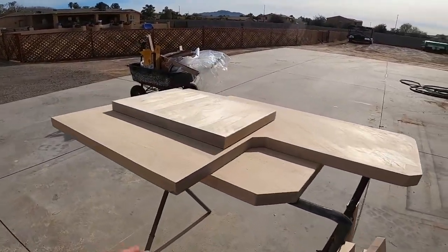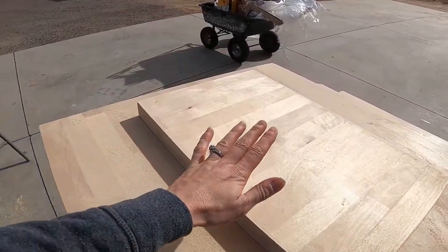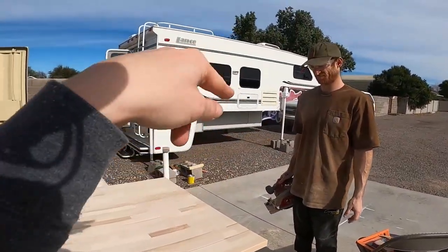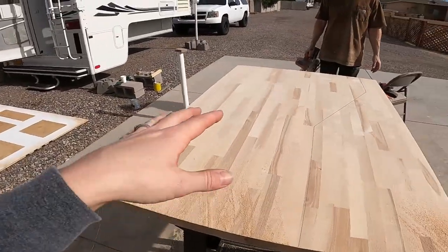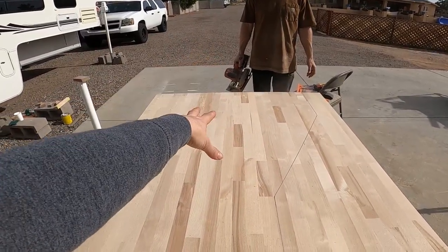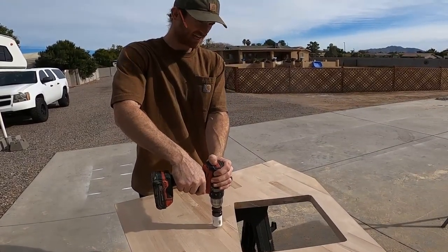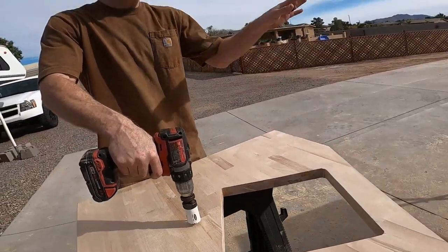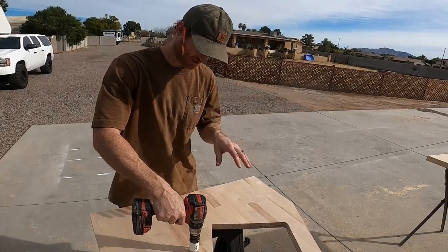Chad's got the table, the little bar top area, plus a piece that's going to go on top of the little countertop in our bed area. Now we're on to the big cut, which is where the kitchen sink goes. All our cuts are made — we just have to drill the hole for the faucet, finish sanding, and start staining.